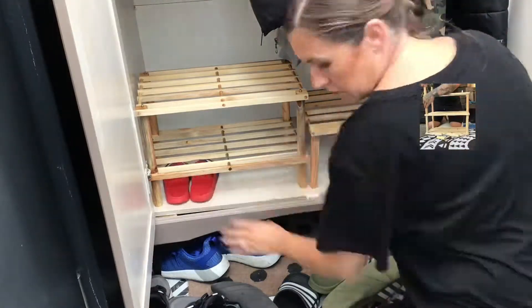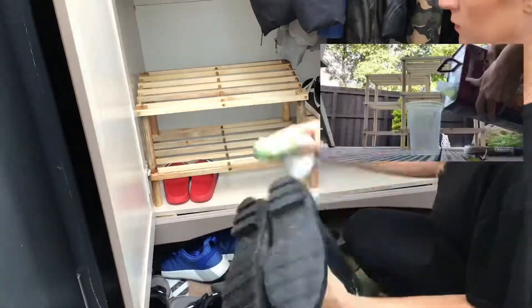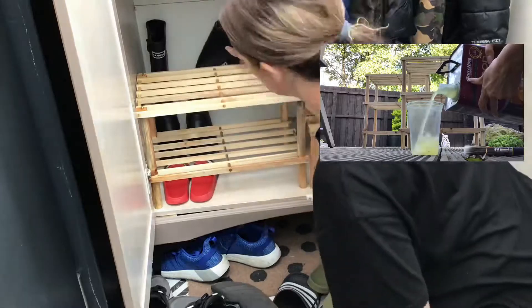We paid £5 for each, which I think is a great deal. I sealed it with a clear coat as I wanted to protect it from the muddy shoes.